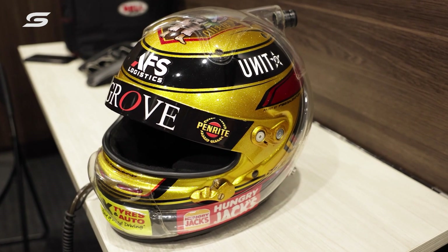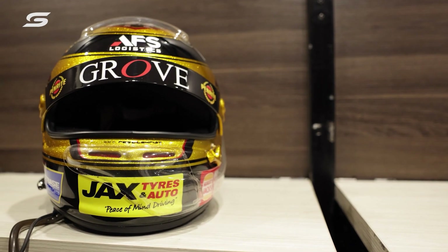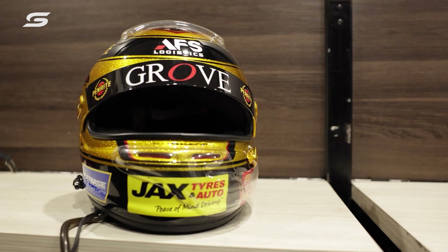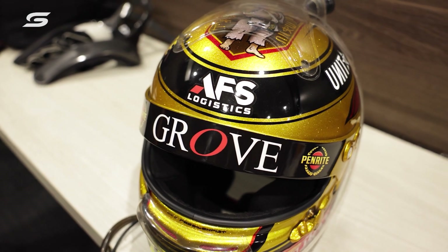Some of the safety features: this is an Arai GP7, it's the latest in Arai technology. This is all carbon fiber. In the last couple of years all the drivers had to go to a carbon fiber shell, which is about double the price of a normal standard shell.